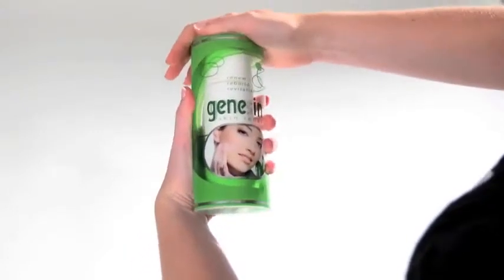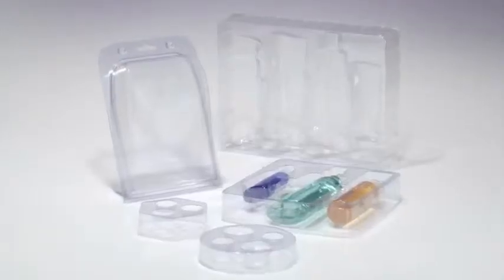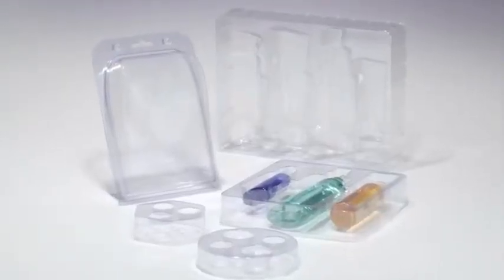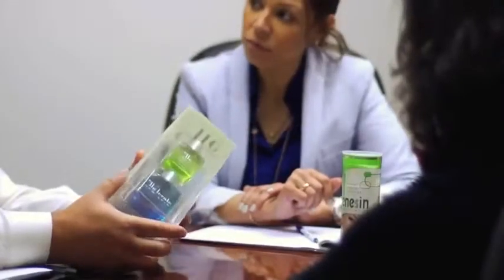HLP Clearfold also manufactures rolled-edge tubes and tubes with injection-molded end caps that can be made in a variety of profiles. They are extremely sturdy, providing a distinctive and value-added shelf presence. HLP Clearfold also offers thermo-formed packaging, like blisters and clamshells, as well as vacuum-formed trays to be used as carton inserts. ClearVac trays inside clear cartons offer a unique aesthetic appeal and the illusion of floating contents.